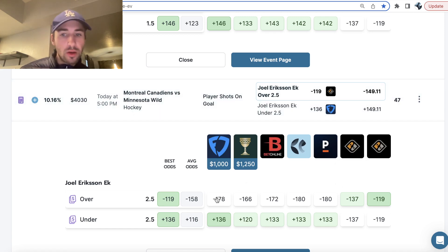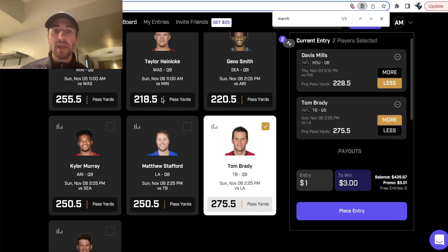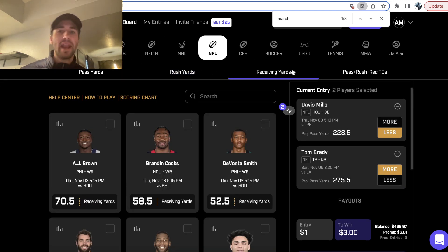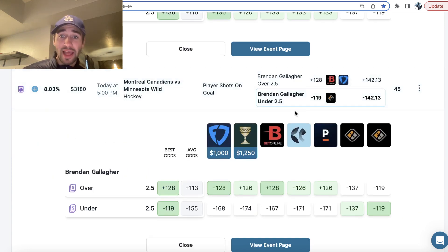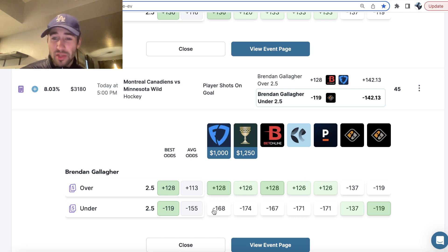The next pick I went with, same reason — all the sportsbooks have this shot on goal prop heavily juiced, and Prize Picks is screwing up on the under. We're getting Brendan Gallagher under two and a half shots on goal. All the sportsbooks have the under heavily, heavily juiced. So we're using data to find value and find edges — that's how you make money as a sharp bettor. OddsJam takes all these player props from Prize Picks and compares them to sportsbooks to show you where there's value. Getting Brendan Gallagher under two and a half shots on goal at minus 128 implied odds in a four-pick power play is great value considering all sportsbooks have this juiced minus 168 to minus 171.